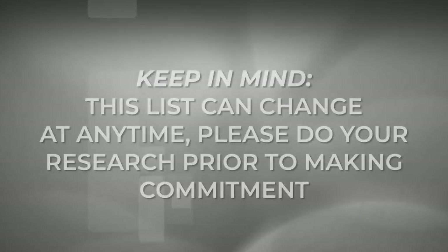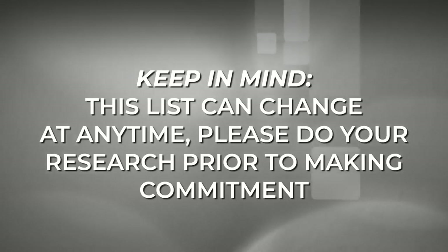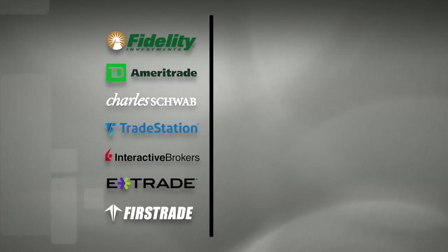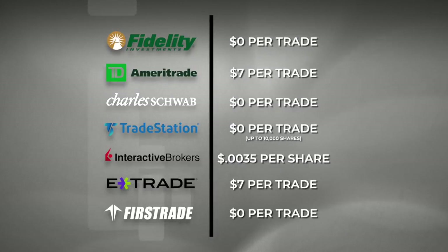Another factor to keep in mind is that this information is current at the time of the making of this video. Any one of these companies could choose to change how and if they handle OTC market transactions. The list isn't exhaustive by any means, but you can see some of the most popular and biggest brokers out there on the list.